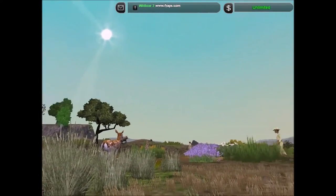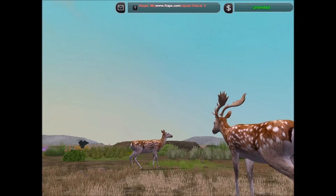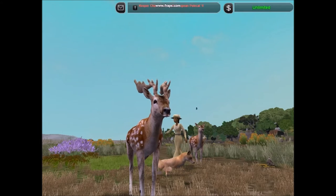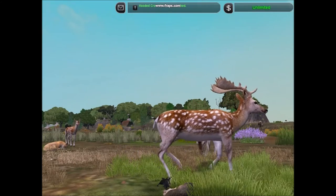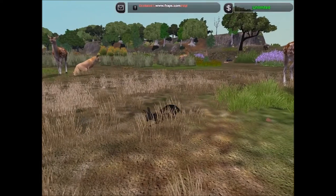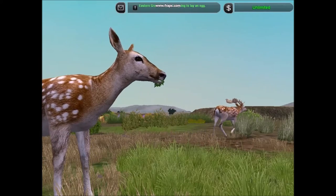The fallow deer is one of two members of its genus. The Mesopotamian fallow deer is the rarer of the two species. The common fallow deer is found across parts of Europe and introduced populations are found abroad. They are usually reddish-brown with white spots on the sides. However, sometimes all-white or all-black individuals can exist.